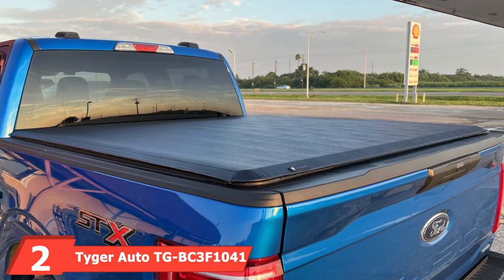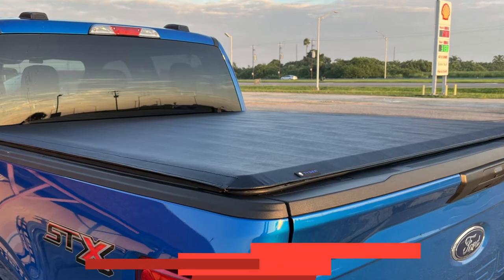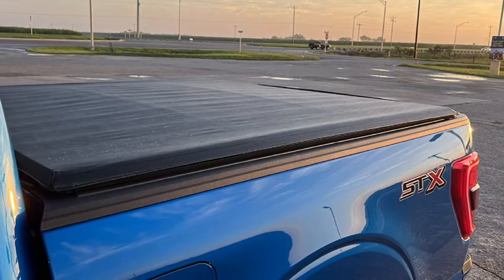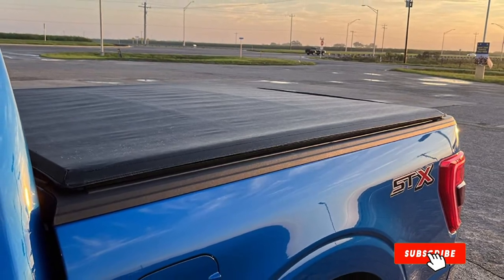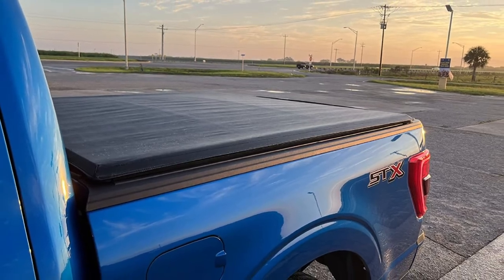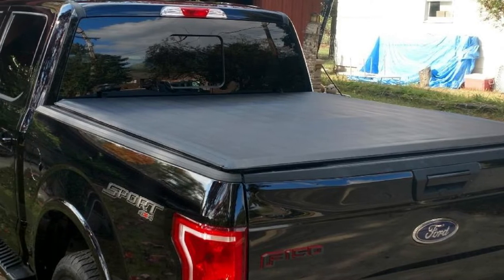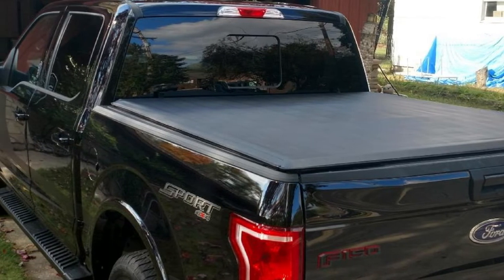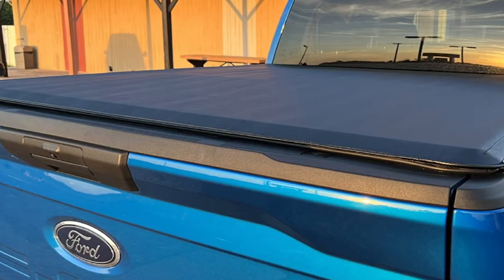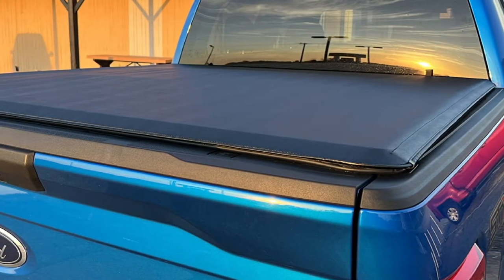Moving on to number 2, the Tyger Auto TG-BC34041. This Tyger truck bed cover is made from heavy-duty materials and will provide gas savings of up to 12%, making it the best tonneau cover for the F-150 on our list. Like many other tri-fold tonneau covers by Tyger Auto, it is made from dual-coated marine-grade vinyl, a heavy-duty aluminum frame, and stainless steel clamps for maximum durability. Installation is also quite straightforward, and you will not need to drill your truck — the company supplies all the necessary hardware and easy-to-follow instructions.